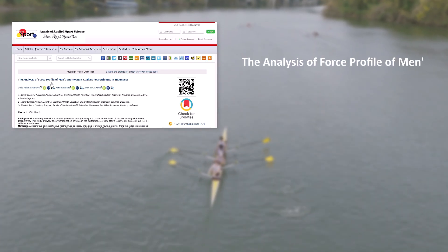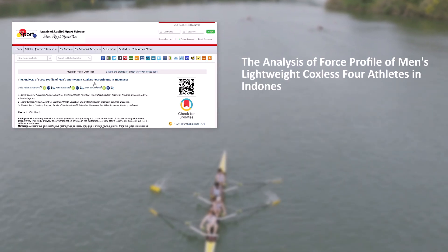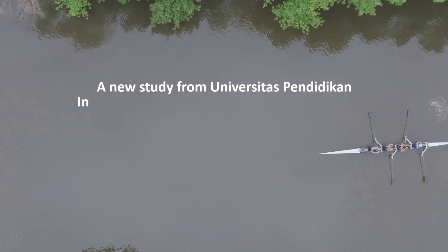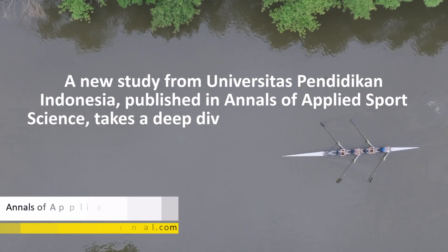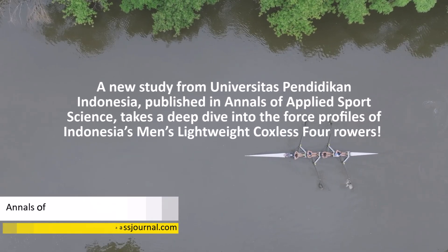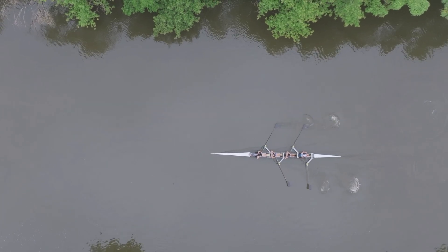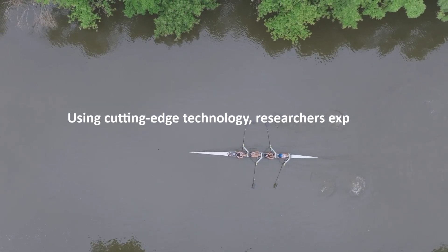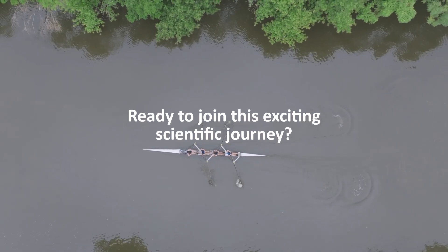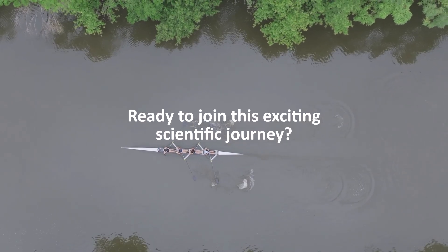The Analysis of Force Profile of Men's Lightweight Coxless Four Athletes in Indonesia. Hello, sports science and rowing fans! Have you ever wondered what sets elite rowers apart in global competition? A new study from Universitas Pendekon Indonesia, published in Annals of Applied Sports Science, takes a deep dive into the force profiles of Indonesia's Men's Lightweight Coxless Four rowers. Using cutting-edge technology, researchers explored the team's force synchronization and efficiency. Let's get started!